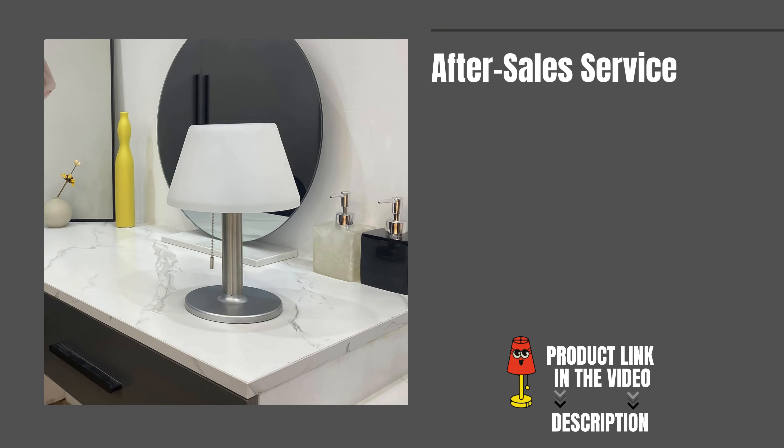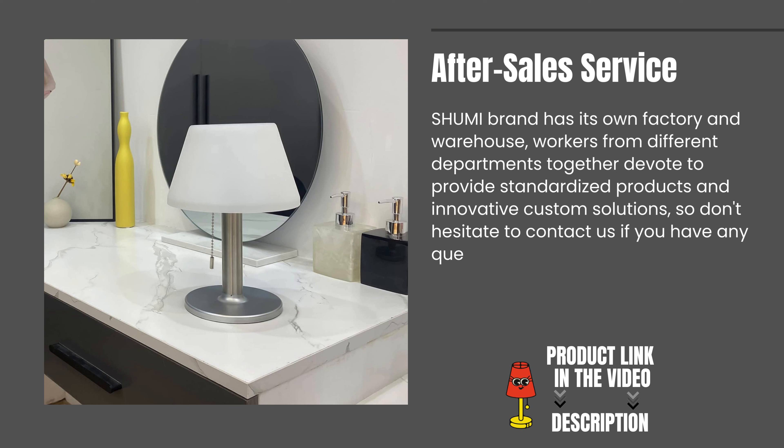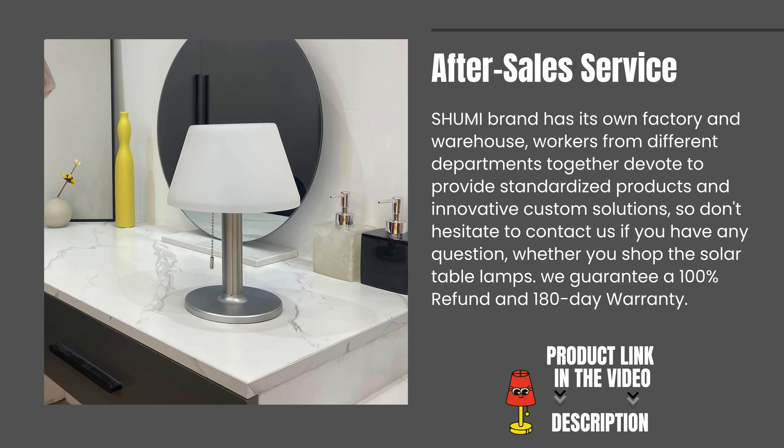After-sales service. Shumi brand has its own factory and warehouse. Workers from different departments devote themselves to providing standardized products and innovative custom solutions. Don't hesitate to contact us if you have any questions about the solar table lamps.